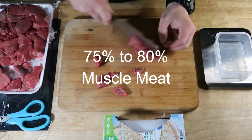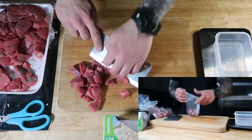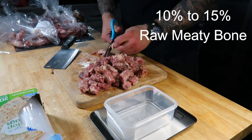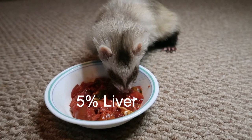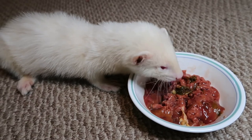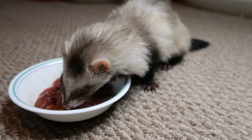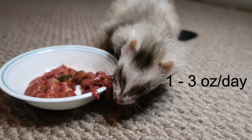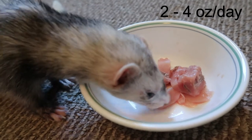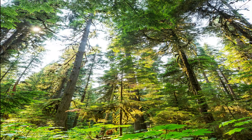Being on a raw diet, your ferret is extremely unlikely to have weight issues versus being on a kibble diet. Ferrets should be eating 75 to 80% muscle meat, with 15% of that being heart — included because of their taurine requirement, and heart is considered a muscle meat, not an organ. Ten to 15% should be raw meaty bone, 5% should be liver, and an additional 5% of another secreting organ. Females will usually eat one to three ounces a day versus males, who will consume anywhere from two to four ounces a day. The season may also determine how much they eat.